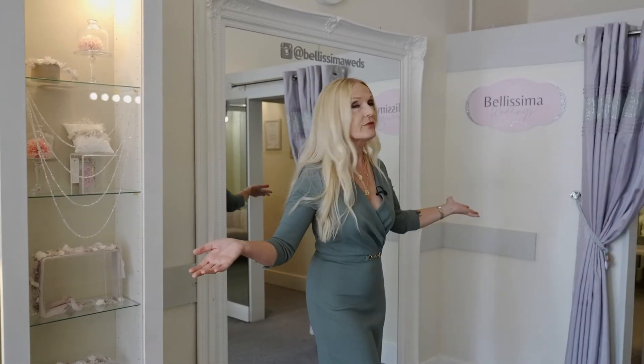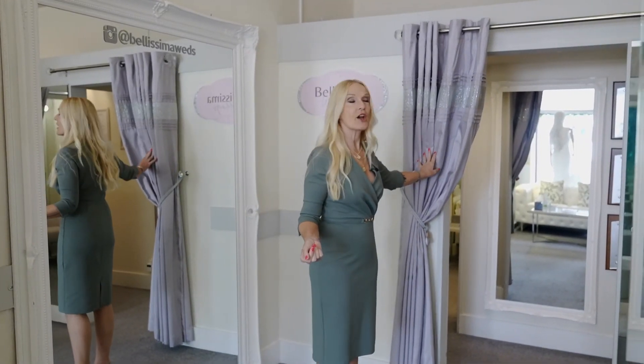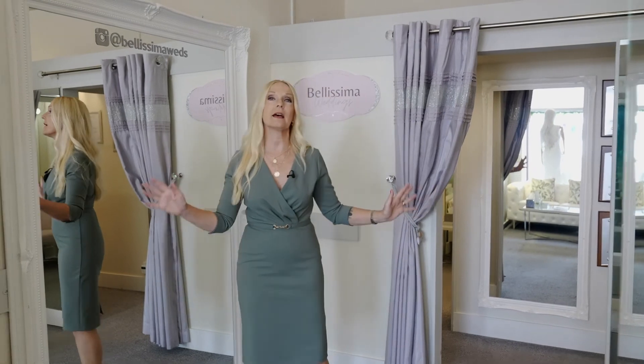That's really it — this is room 3. If you want to be extremely private we can always close this curtain, so you'll be in a little mini bridal shop with no disturbances from anyone else or any other appointment going on in the shop. We look forward to seeing you soon at Bellissima Weddings — see you soon, bye bye!